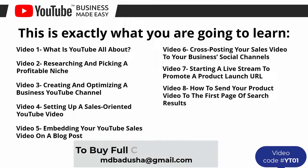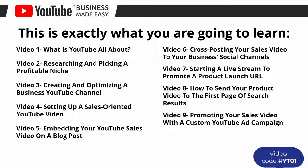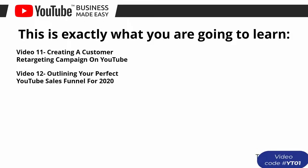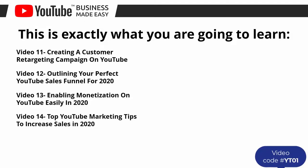Video number seven: starting a live stream to promote a product launch URL. Video number eight: how to send your product video to the first page of search results. Video number nine: promoting your sales video with a custom YouTube ad campaign. Video number ten: creating a product consideration video ad for YouTube. Video number eleven: creating a customer retargeting campaign on YouTube. Video number twelve: outlining your perfect YouTube sales funnel for 2020.